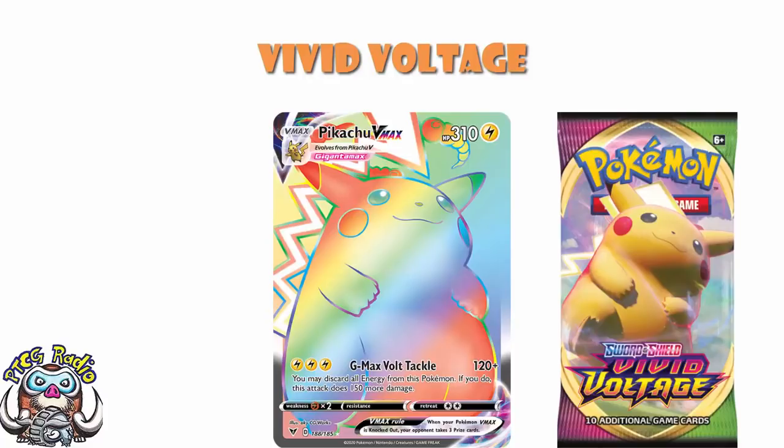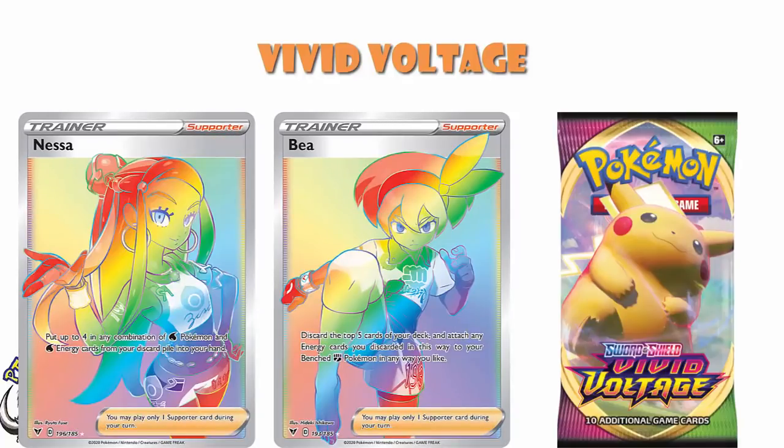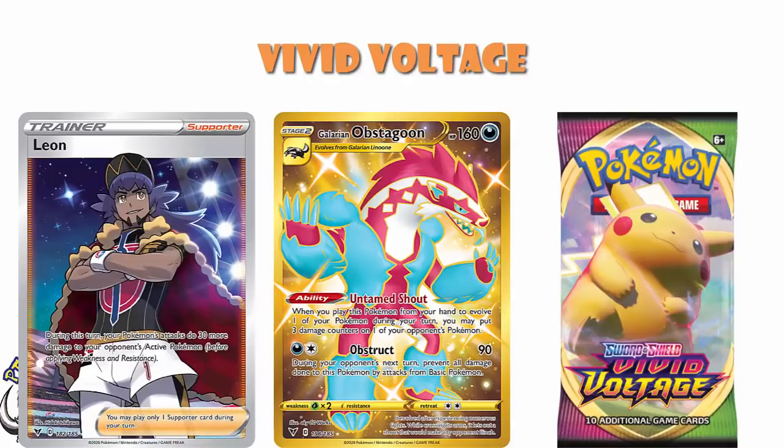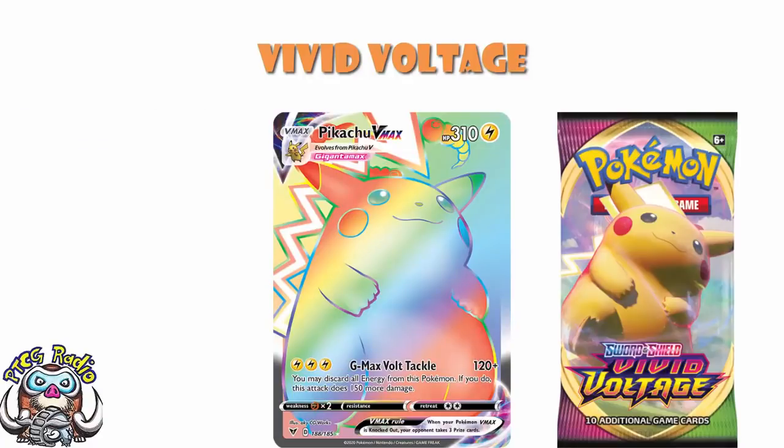There's also a Full Art Pikachu V, though that's coming in at more of a $20-ish card — not a huge card. After that, there isn't a huge amount: Rainbow Rare Beedrill at about $15, Rainbow Rare Nessa in a similar region, Gold Galarian Obstagoon at about $10, Full Art Leon at about $10, and Full Art Pokémon Center Lady at about $13. There's a bunch hovering around the $10 mark, but Vivid Voltage is pretty clear — it's there for the Pikachu VMAX Rainbow Rare. That's kind of where we are.